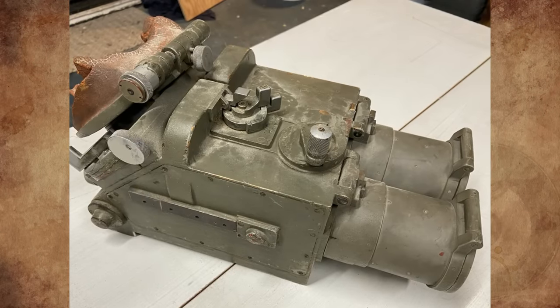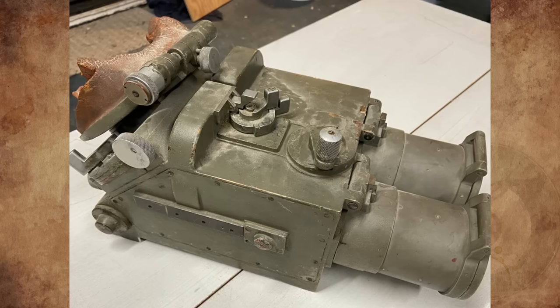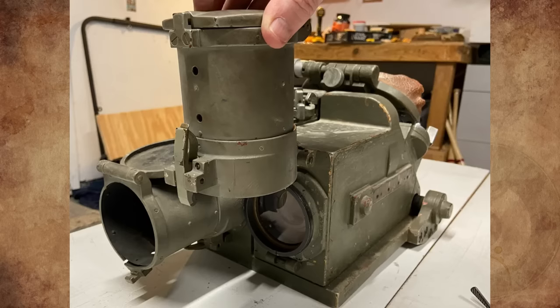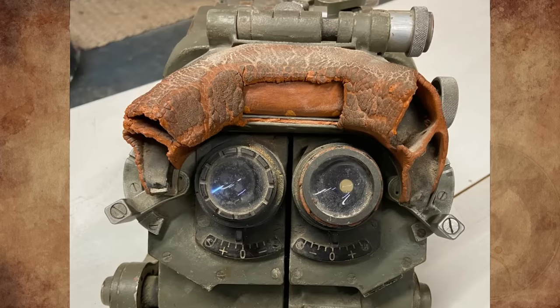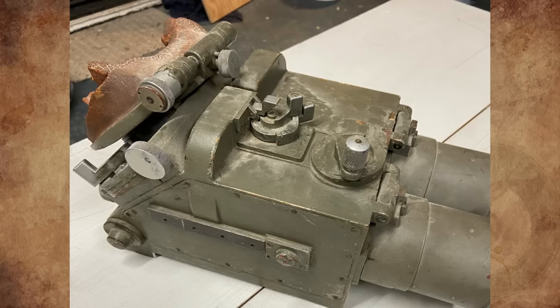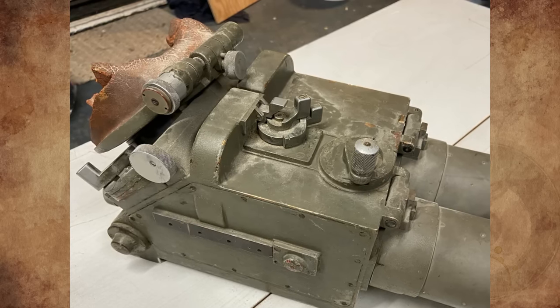What is this thing my father said is from a German ship? It seems small for that — it's 18 inches long, about 40 pounds, and has some Nazi markings on it. It's been in the family for decades and was brought back by my great uncle. The story goes that it's a German ship rangefinder, but that's all I know. I looked online for rangefinders but nothing looks like this. I'm just curious to learn more about it.